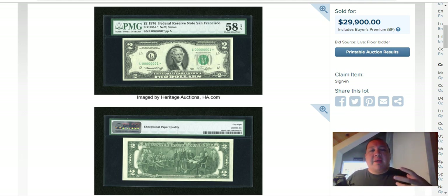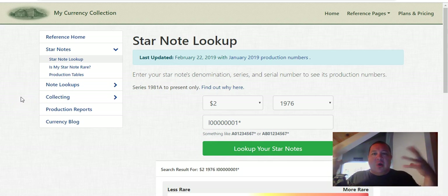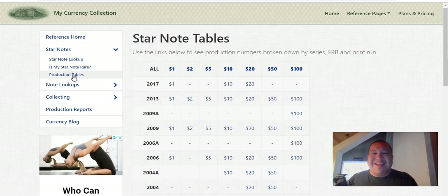The big talking point today revolves around the brand new 2017 series of notes, which as of a few months ago are out there in circulation ready for the taking. How do you know which ones are worth the most amount of money? There's kind of like a bar that's set in the currency world, specifically for star notes, in which a note becomes valuable, and it's all based around the production run. So we're going to go into mycurrencycollection.com and take a look at the newest 2017 notes.